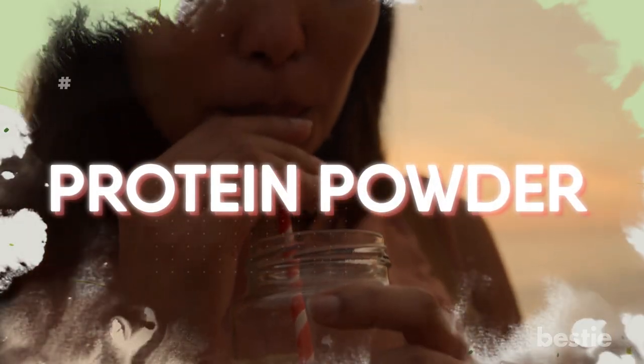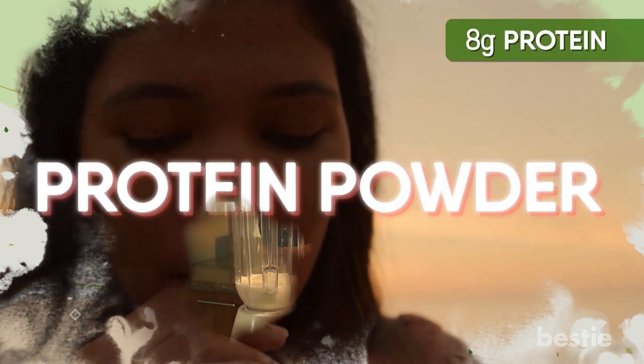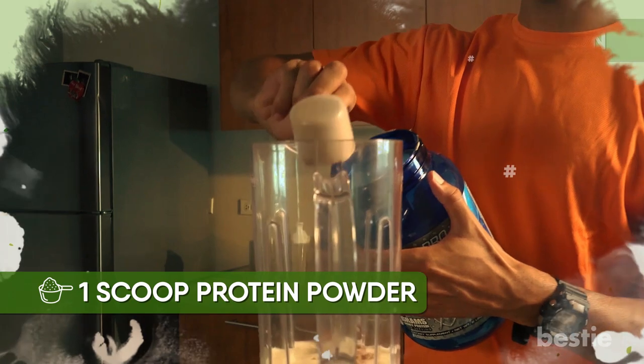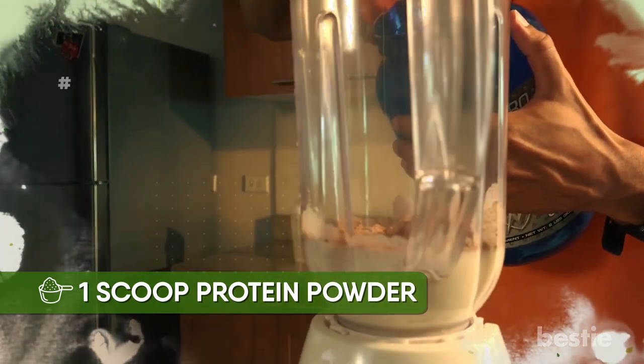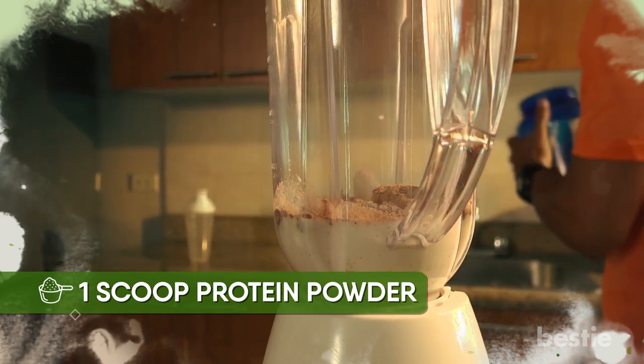You can also have this smoothie with protein powder, in which case the protein count comes down to about 8 grams. One scoop of protein powder would be enough to make this smoothie a good substitute for a meal.